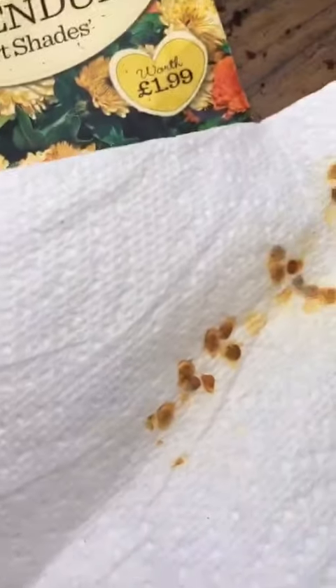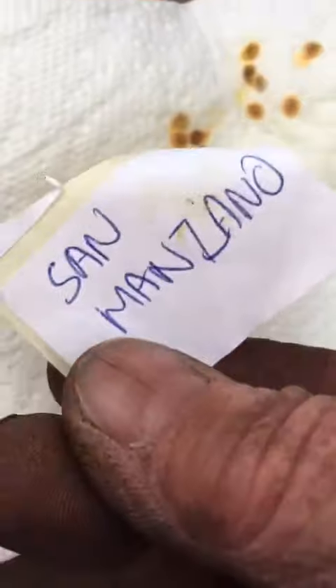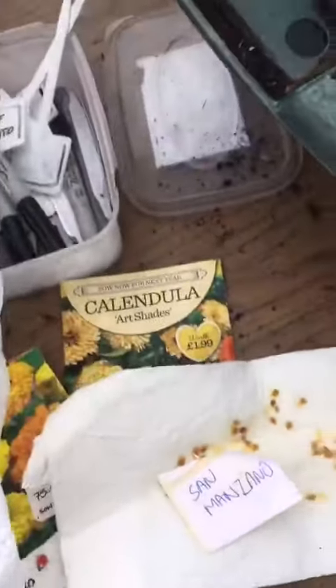That little label says San Marzano — so these are a plum tomato that I grew last year in the tunnel. I had about 35 tomato plants of different varieties all the way along, and I saved the seeds throughout the winter. You can see they're quite viable. I've got lots of others in here, all of them packaged, all of them named.